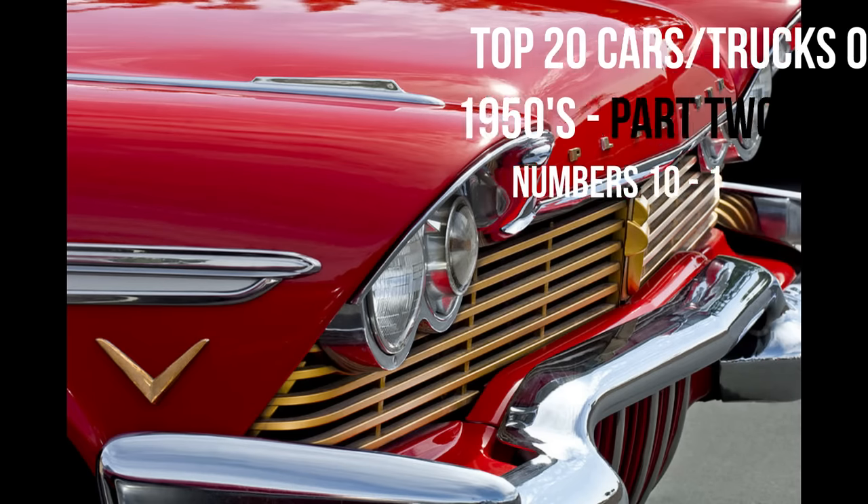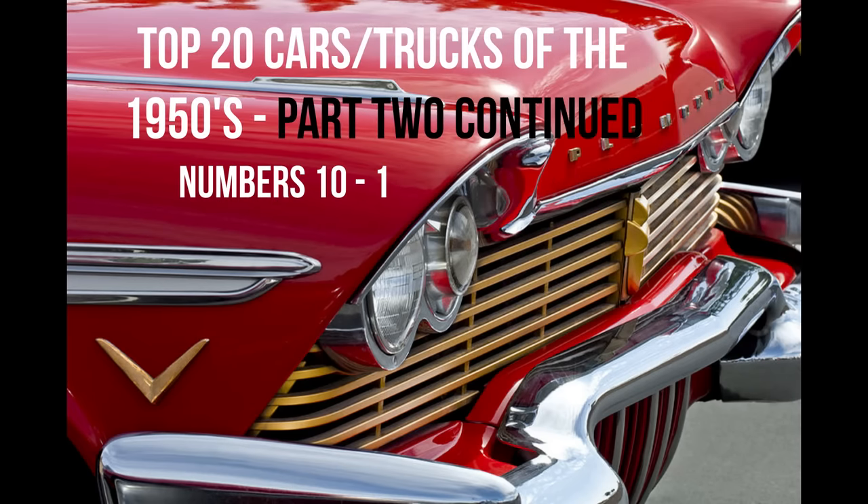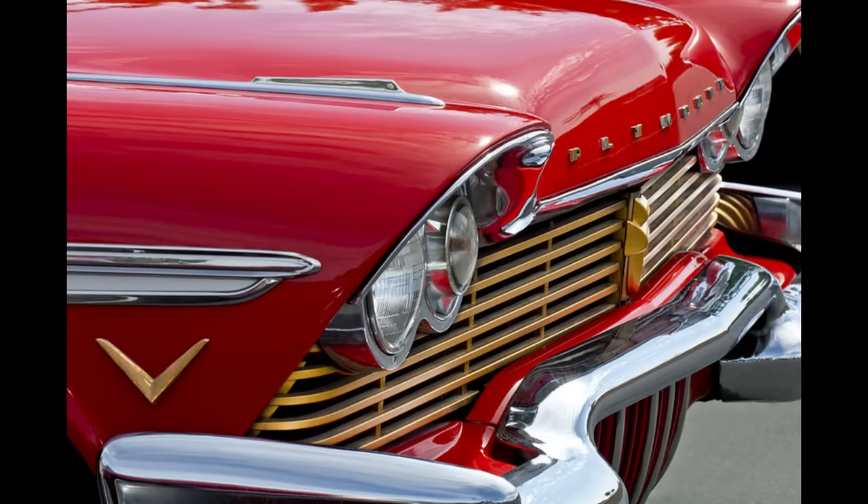Hello friends, welcome to a special edition — our second video of the top 20 favorite cars and trucks of the 1950s. This is a list suggested by you guys. Because these vehicles are so interesting, we elected to break up this video into two parts. Join us now as we finish counting down the top 20 50s cars in no particular order.